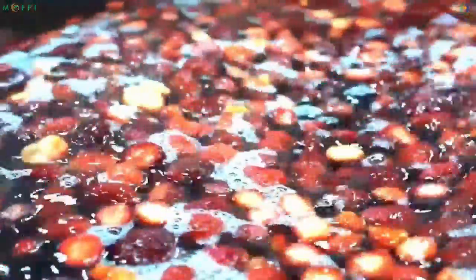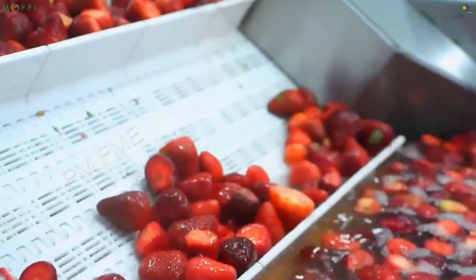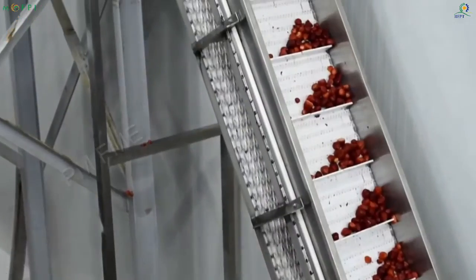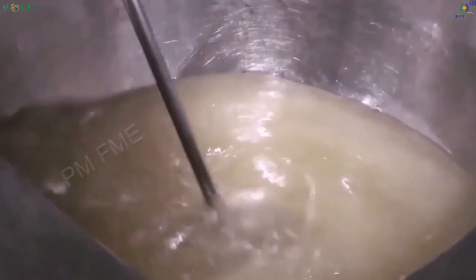Once cleaned, the fruits are further washed in chlorine water to sanitize them. The sanitized strawberries are then taken to the crushing unit using conveyors. The fruit is crushed to pulp to extract the crush. Meanwhile, the sugar syrup is prepared. Sugar also acts as a preservative in the crush.